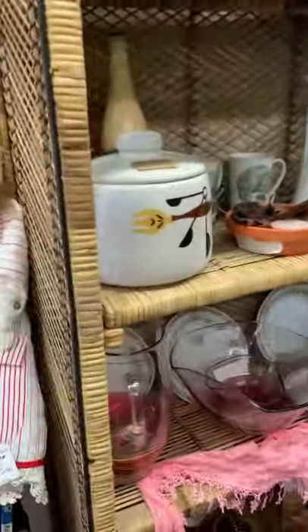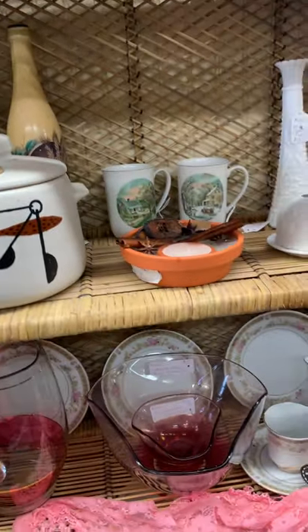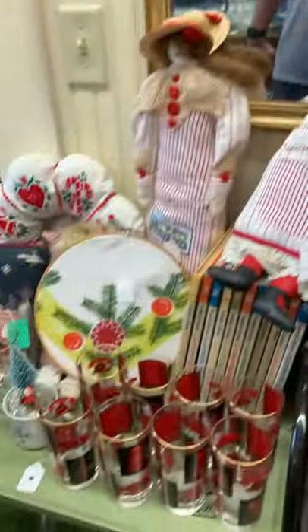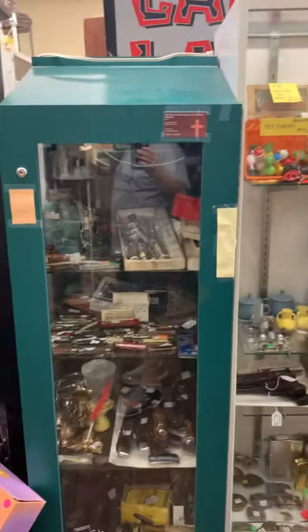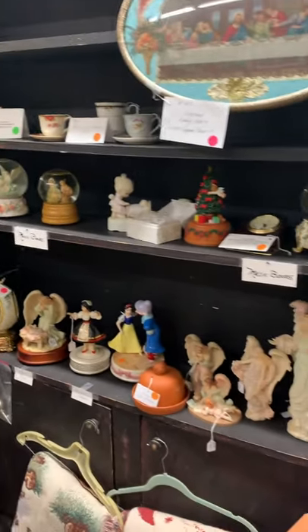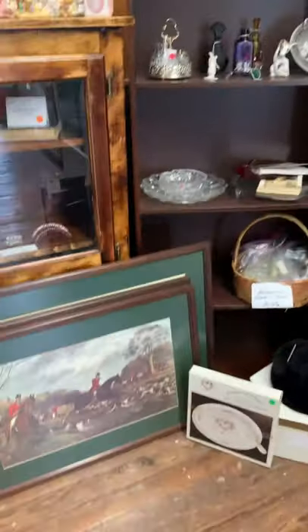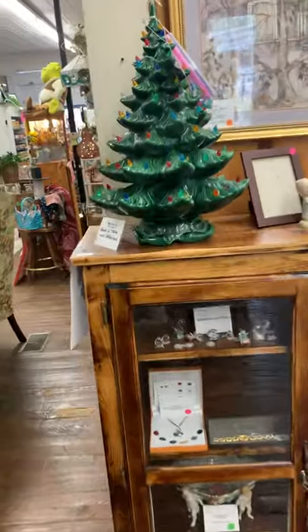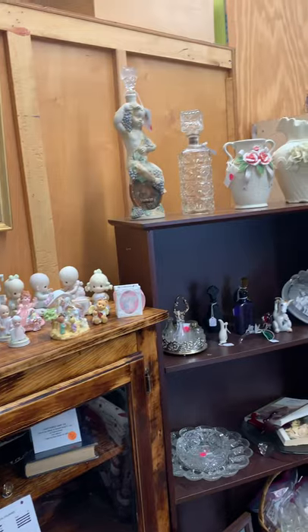Moving on down the way, booth 4142. She usually has candles, glassware, and a few books. And then booth 616, and a couple of cases from booth BB — we saw some more of his stuff on the other side. Booth 616 — she's got snow globes, a lot of music boxes, some artwork, a cool porcelain Christmas tree, and lots of small Precious Moments figurines.